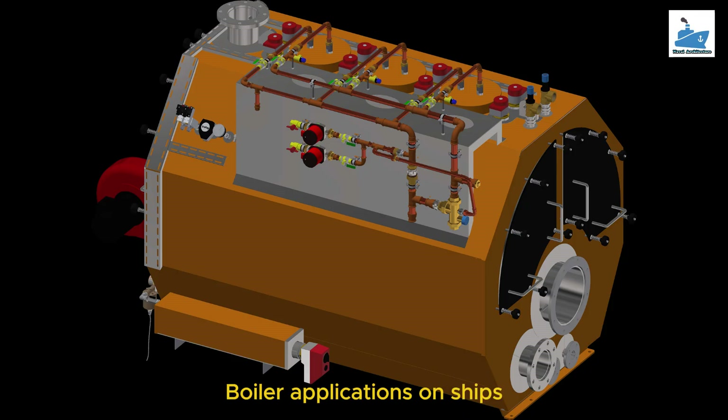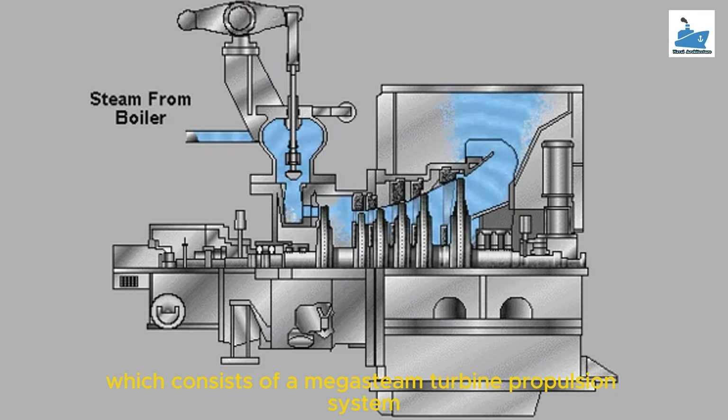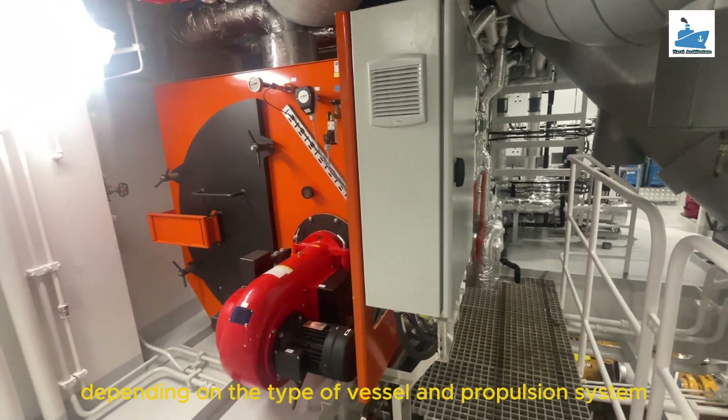Boiler Applications on Ships: Steam propulsion. Many naval ships, icebreakers, LNG ships, and old ocean liners still use a steam propulsion system, which consists of a mega-steam turbine propulsion system connected to the propeller, which drives the mass of ships. The main boiler provides high-pressure steam, varying from 20 to 60 bars depending on the type of vessel and propulsion system.